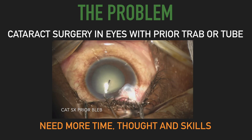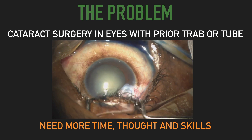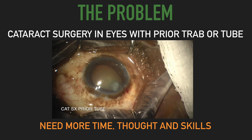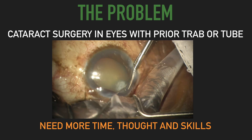As cataract surgeons, we know when we do glaucoma patients, they tend to have increased challenges, and that is even more so if they've had a prior trabeculectomy or tube shunt. We need more time, more thought, and more intraoperative skills.